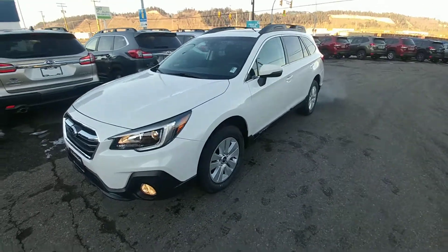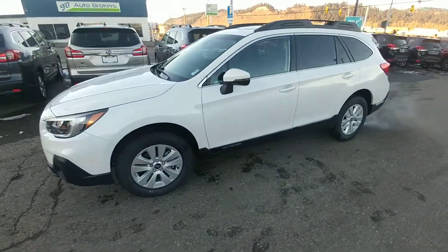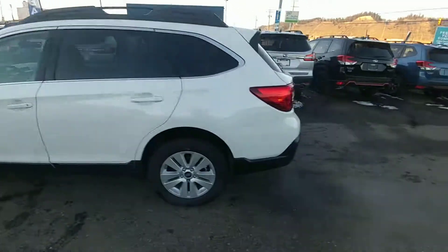Hey everyone, Tyson from Subaru Prince George here. This is our 2019 Subaru Outback Touring with EyeSight, kind of our middle of the road, in that crystal white pearl.